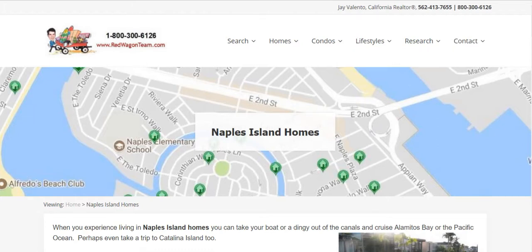You're live here with Jay Valento from RedWagonTeam.com, the hottest selling real estate website here in sunny Southern California. Today we're looking at Naples Island, a neighborhood in the city of Long Beach surrounded by water.